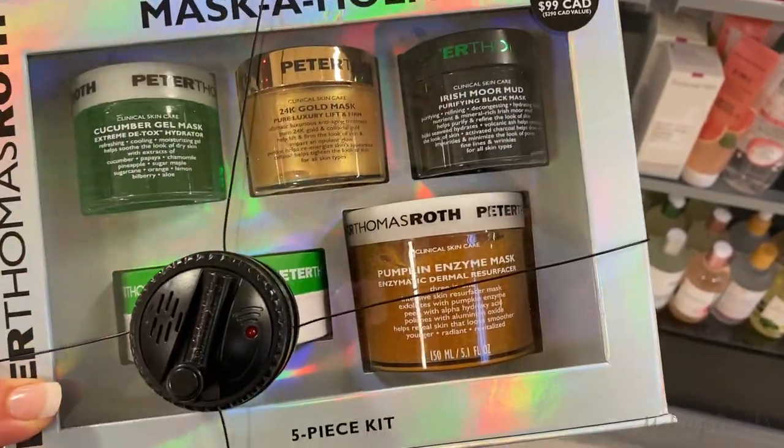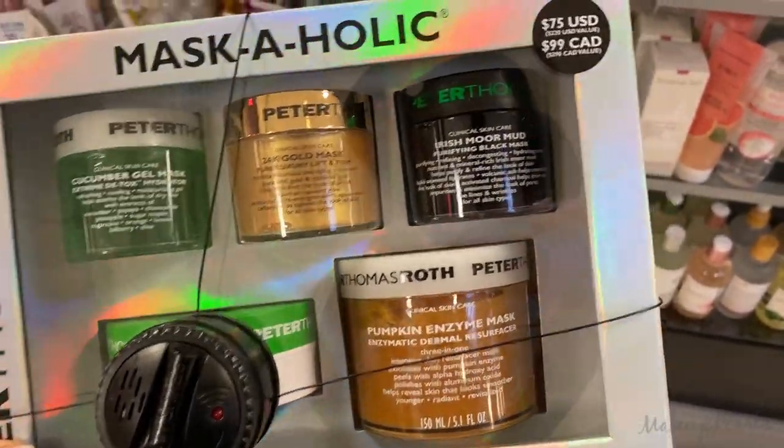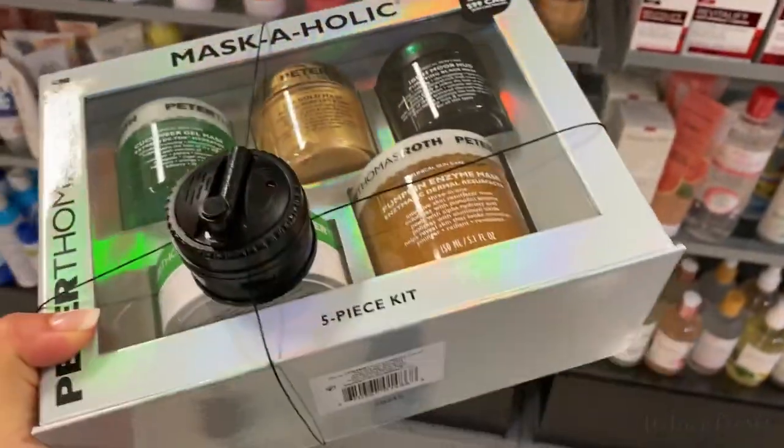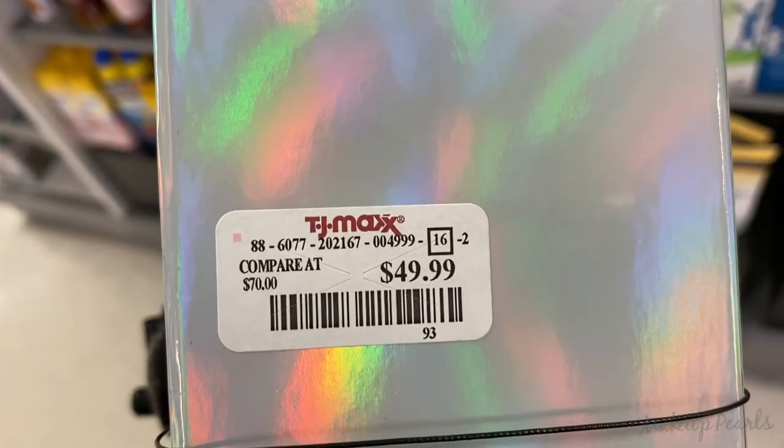I found three Mascaholic Kits from Pierre Thomas Roff — it's a five-piece set that usually runs for $75, with a $220 value, and it is currently going for $50.